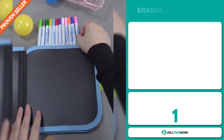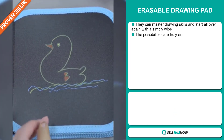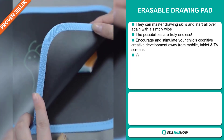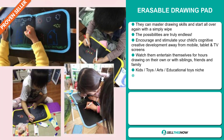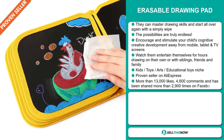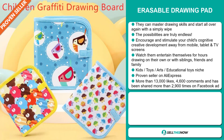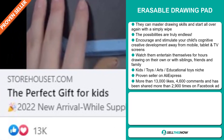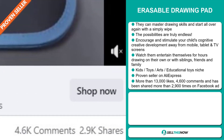Our next product is the Erasable Drawing Pad. You can master drawing skills and start all over again with a simple wipe — the possibilities are truly endless. It encourages and stimulates your child's cognitive creative development away from mobile, tablet, and TV screens. Watch them entertain themselves for hours, drawing on their own or with siblings, friends, and family. It falls under the Kids, Toys, Arts, and Educational Toys niche market. It's a proven seller on AliExpress with many, many orders. The Facebook ad has more than 13,000 likes, 4,600 comments, and has been shared more than 2,900 times.